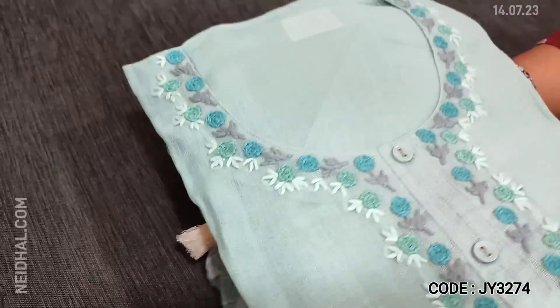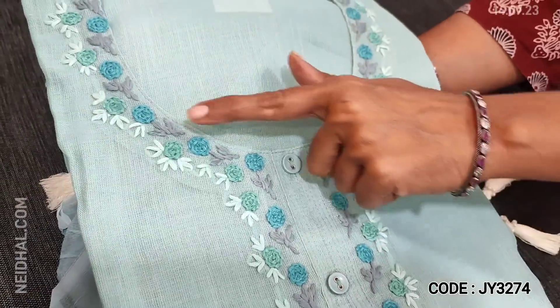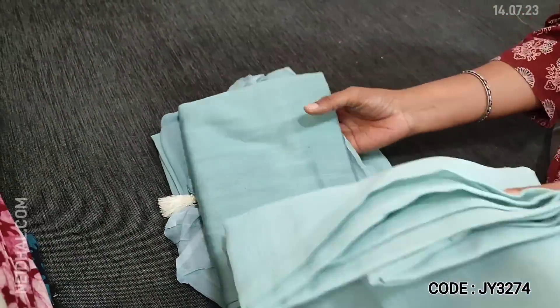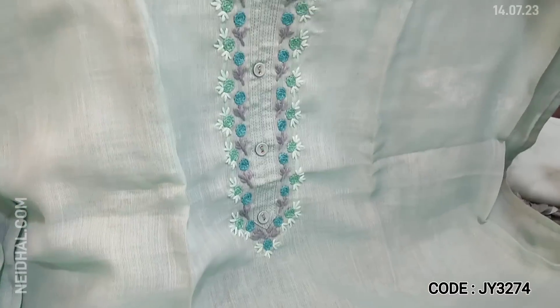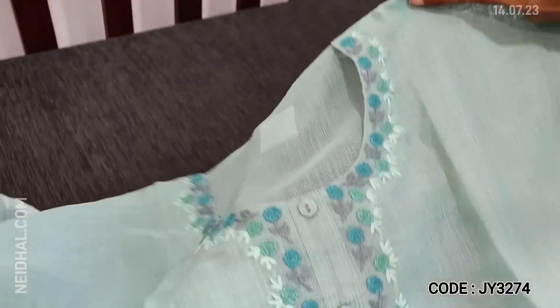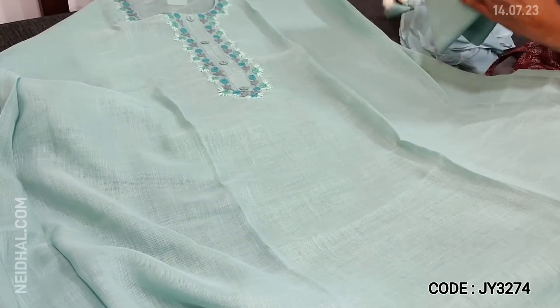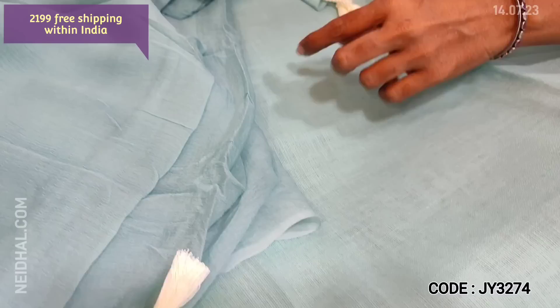Next, dress material in premium linen — all pure linen material, very soft, in beautiful pastel shades. The first color is pastel blue. It has a round neck and the yoke is highlighted with thread embroidery and fancy buttons — a monotone set in pure fabric. It's a simple and sober dress material with hand embroidery on the yoke. Fabric is thin; lining is needed. Matching bottom and a simple, elegant pure chiffon dupatta with dazzles are provided.